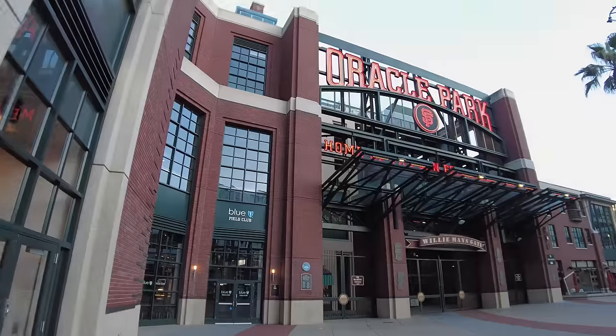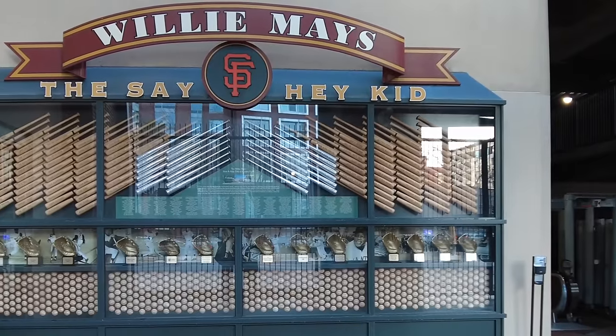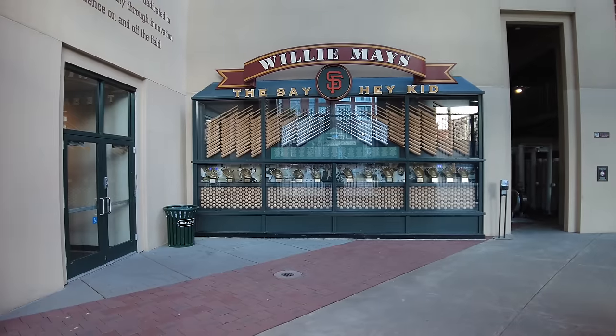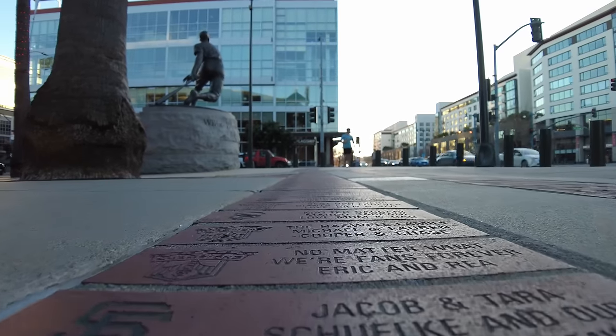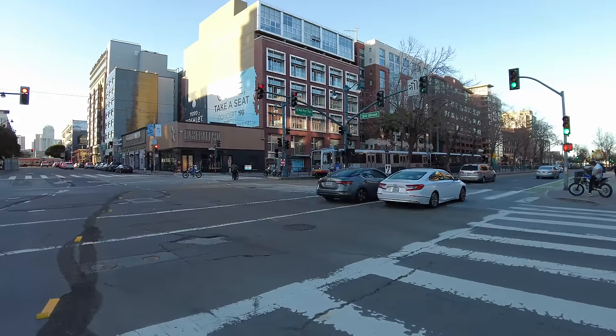Let's walk around the park to see if we can find anything open. Looks like they've got some golden gloves in there. Sometimes the bikes take over the city.